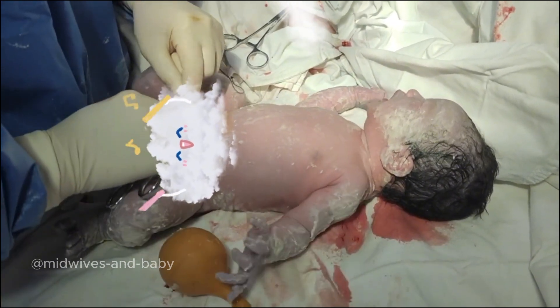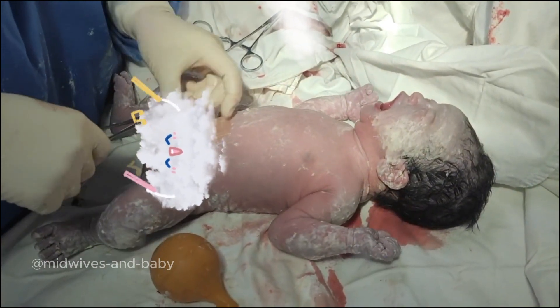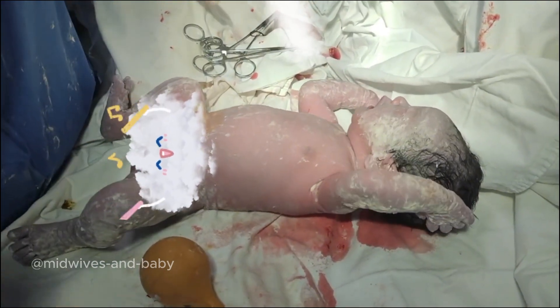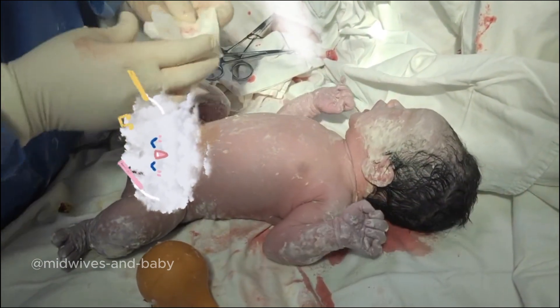Vernix contains various nutrients and lubricating substances, serving to nourish and safeguard the delicate skin of the baby. It is considered an integral part of the protective and developmental process for the newborn skin.